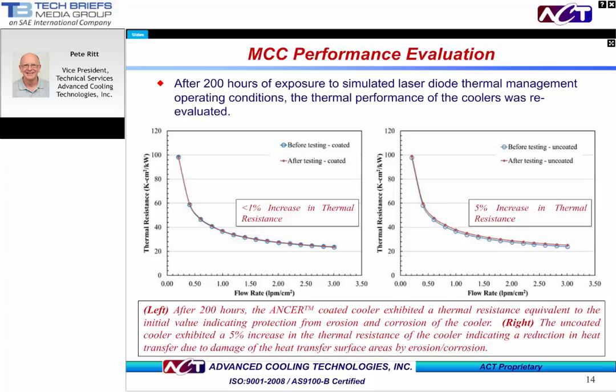Next, we'll reevaluate the thermal performance of the coated and uncoated coolers after the 200-hour test. The ANSWER-coated samples showed a less than one percent change in thermal resistance after 200 hours. The uncoated samples showed a five percent increase in thermal resistance — a measurable change, particularly when MCC failure is generally defined as when the microchannel cooler shows a 20 percent increase in thermal resistance.